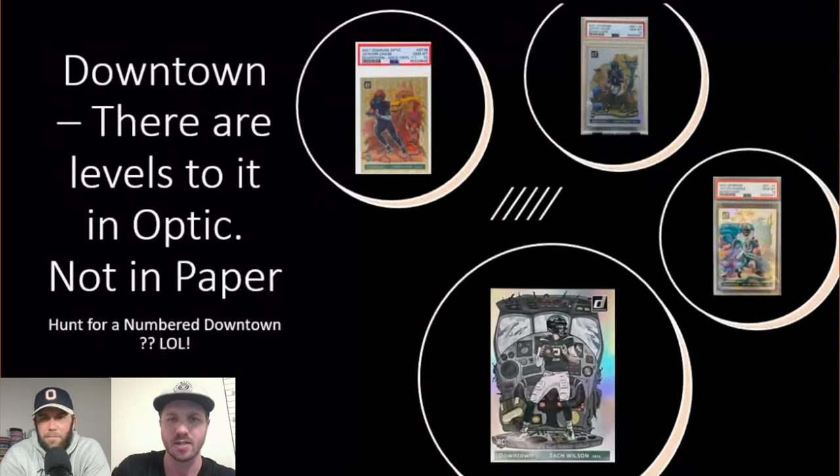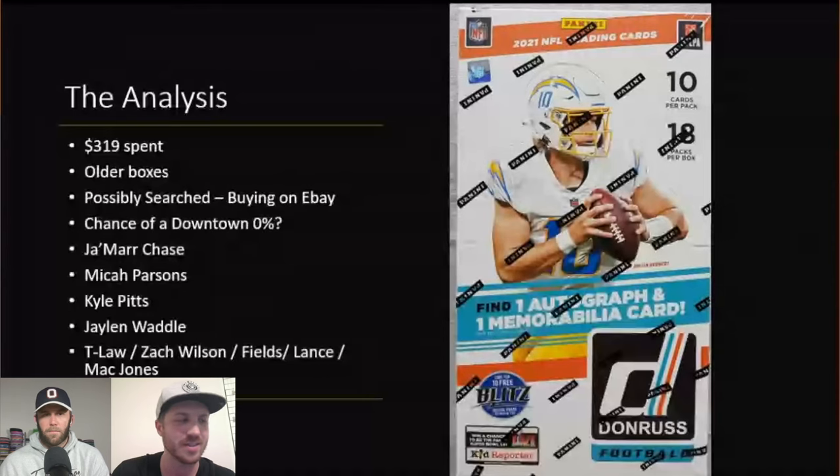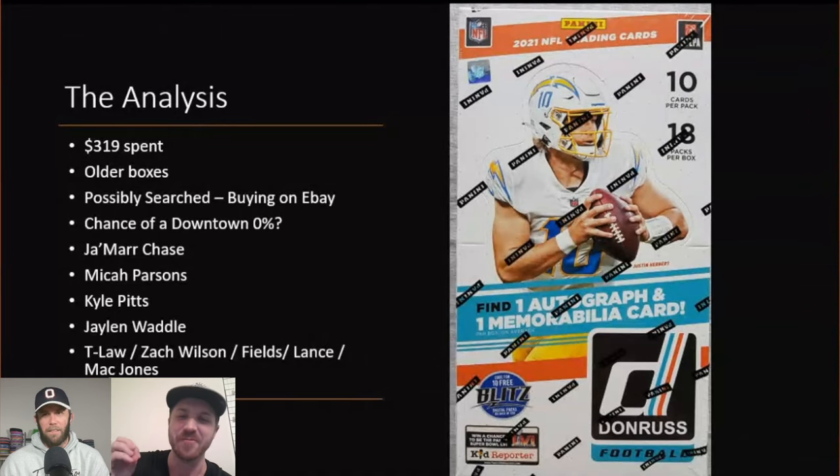Here's some analysis — I put some of the big guys in here too. This box was $319, and older boxes go up in price. It's interesting: the farther back you go, the less sealed product there is and the more box prices increase. One thing I wanted to get your take on is this weird thing people don't really talk about much. If you buy a single box on eBay, there's a chance the Downtown was already ripped from that case.